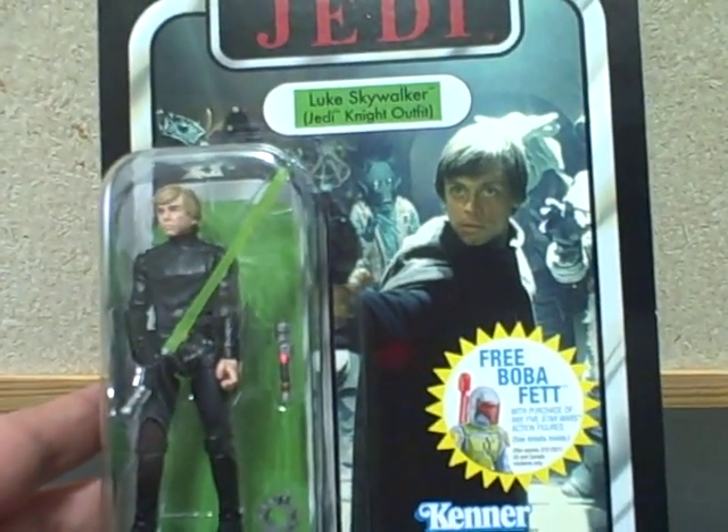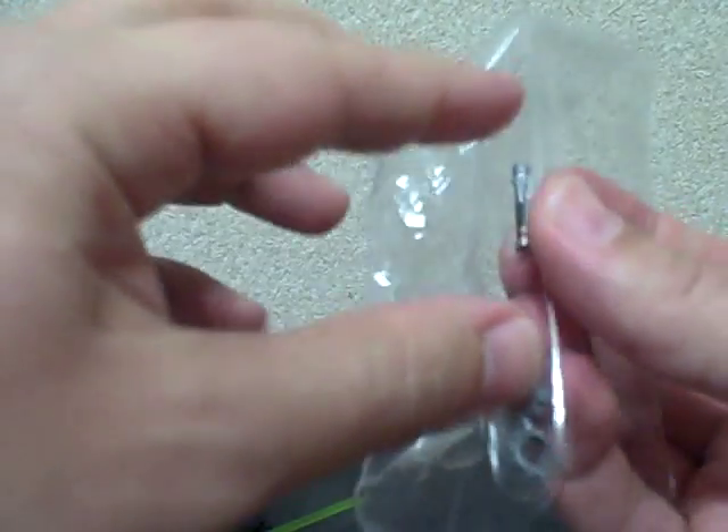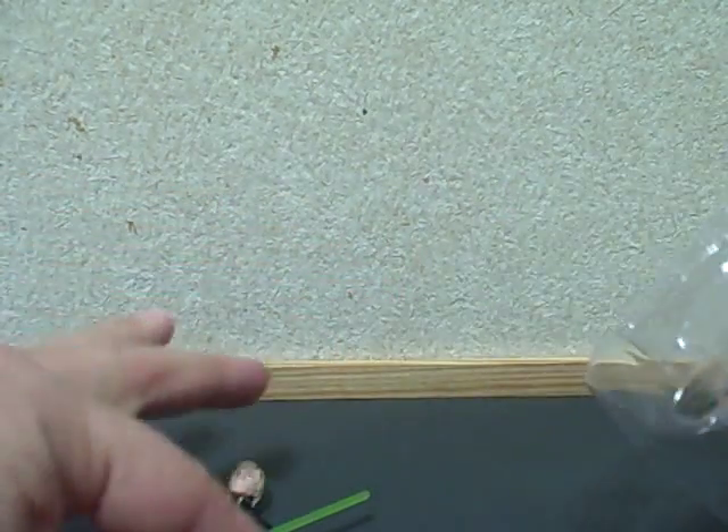We're going to open this one with the free Boba Fett sticker on it. It comes with the free Boba Fett offer redemption certificate right here. It looks like you can just pop it out of the plastic. Like I said, this is the inferior one — this one does not have a peg for the lightsaber.